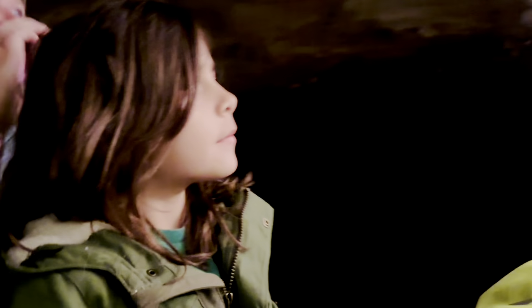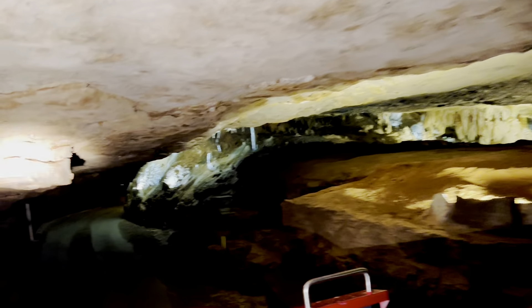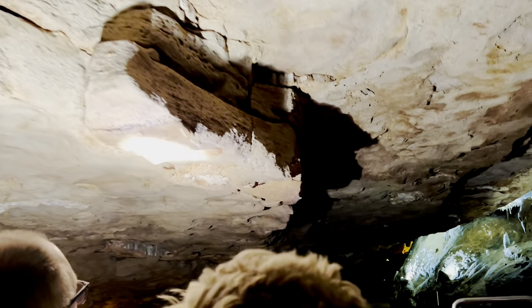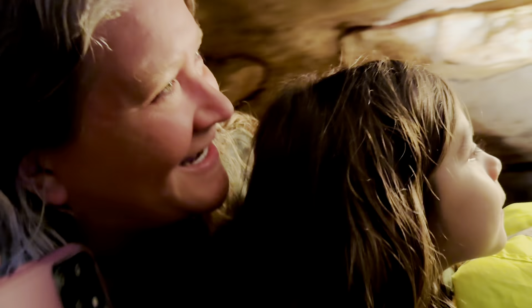Low ceiling off and on the rest of the way out. We do have a low spot on guess whose side. And that low spot is followed by a lower spot — really a lower spot. Alexis even has to duck for that one.